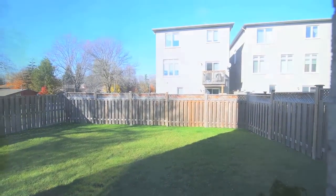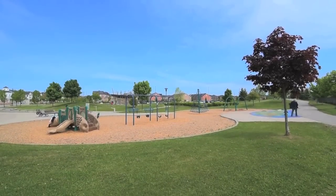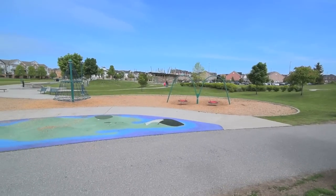This home is just minutes away from William G. Davis Public School, and the Port Union Waterfront Park, which is a great place for kids to play, and also has access to the waterfront trail for walkers, runners, and cyclers.